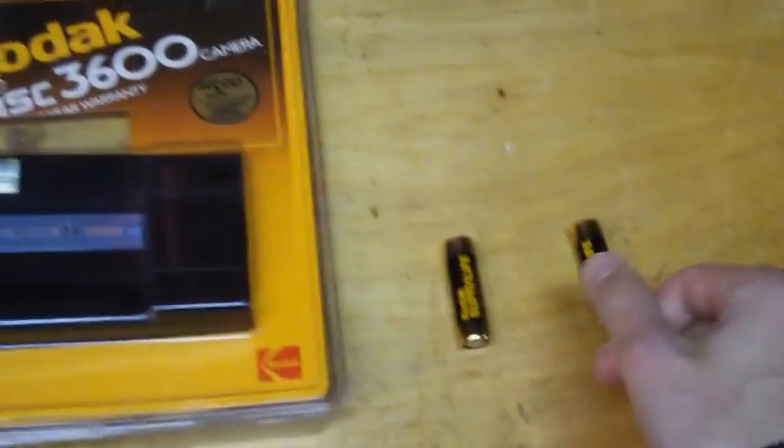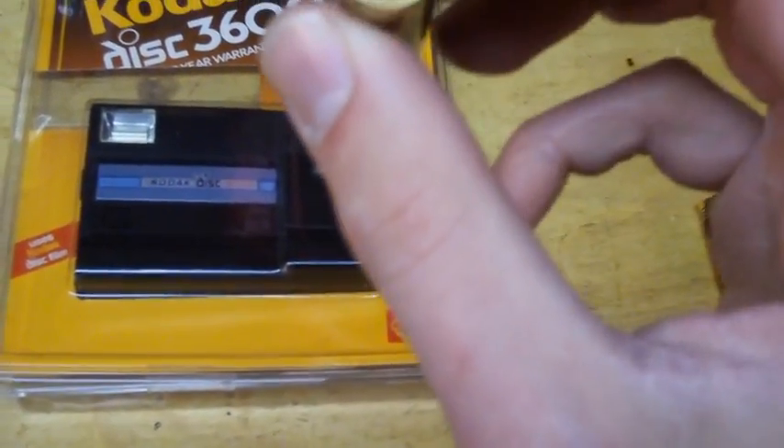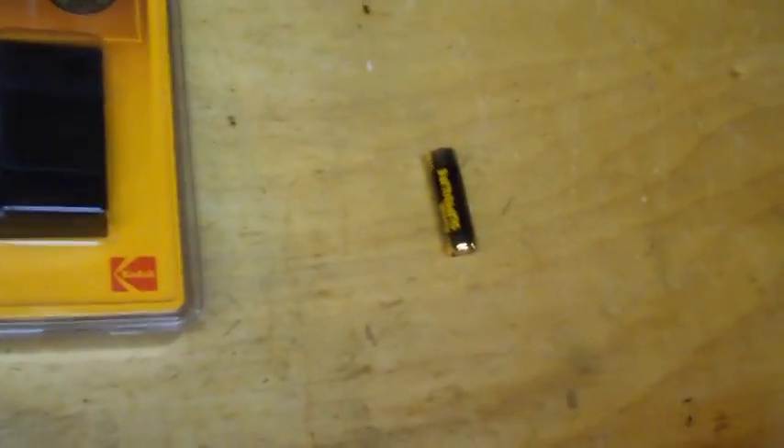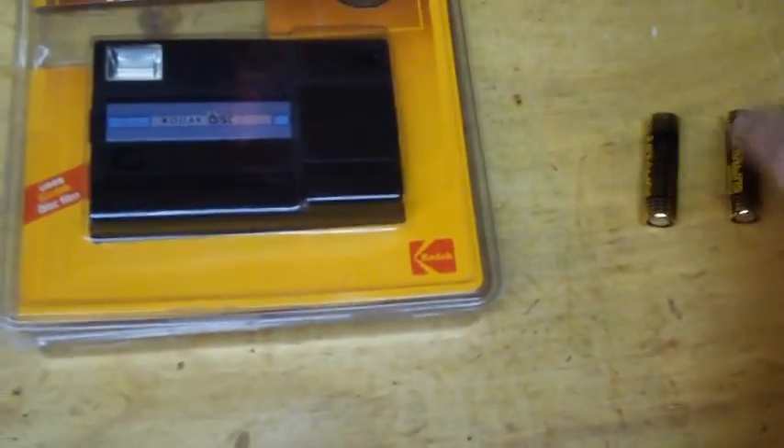It even has the little sticker on here: $5 off coupon, expires December 31st, 1988. And it even came with the original batteries — surprisingly no trace of acid on them — but they have the date code. Let me see if I can zoom in on this: 8704, which I would guess means 1987.